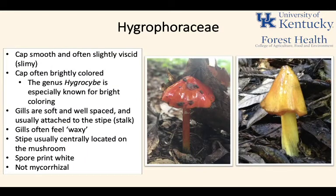The caps on these mushrooms are smooth and often slightly viscid — meaning slimy — so they tend to be kind of sticky or oozy on top. They're often very brightly colored, especially the Hygrocybe fungi. The gills are soft and well-spaced, usually attached to the stipe. They have a very waxy feel — if you run your finger over them, they tend to have some give, like candle wax.